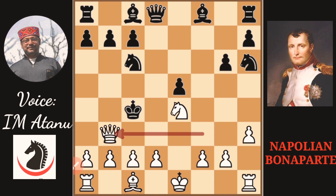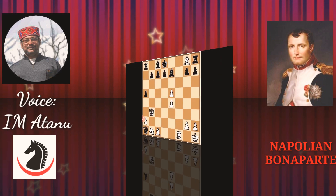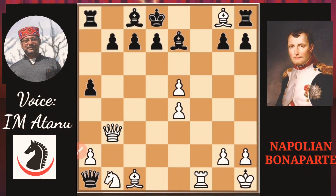Napoleon played Queen b3 check. The only move for the king was d4, and then Napoleon plays once again Queen d3 check, and it is checkmate. Another example by Napoleon Bonaparte.